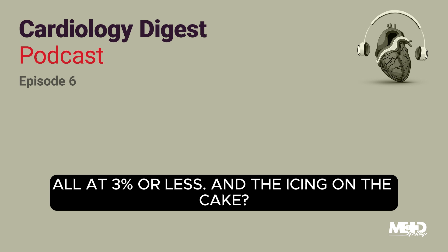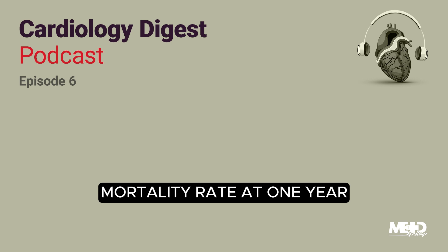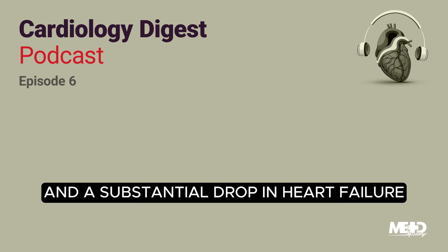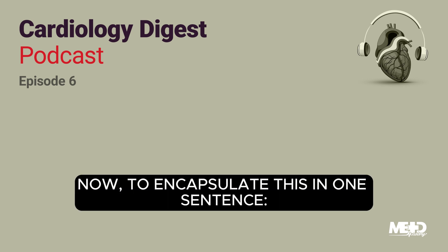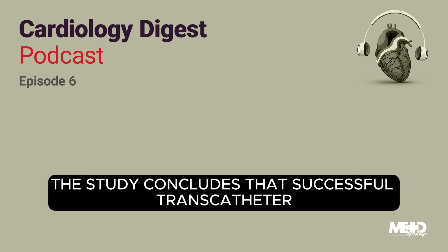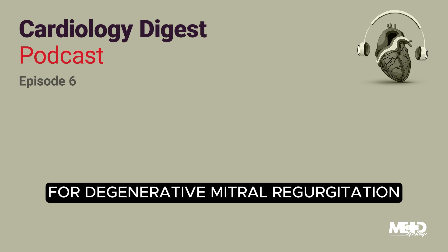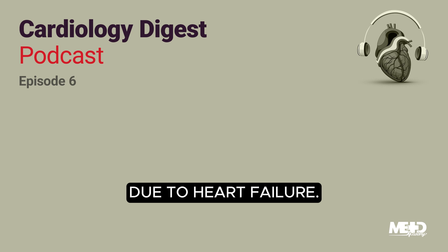And the icing on the cake? Successful procedures were associated with a significantly lower mortality rate at one year — 14% compared to 27% — and a substantial drop in heart failure readmission rates, 8% versus 17%. To encapsulate this in one sentence, the study concludes that successful transcatheter mitral valve repair for degenerative mitral regurgitation is linked to lower mortality and decreased rates of hospitalization due to heart failure.